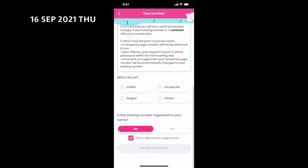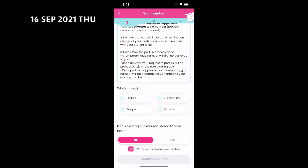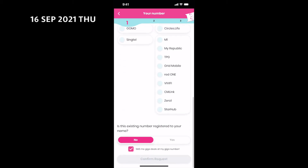Fill in your port-in number here. The port-in mobile number must be under your name, because your IC images — both front and back — must be uploaded using this app.